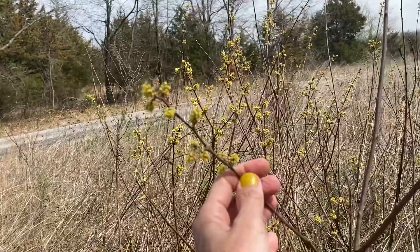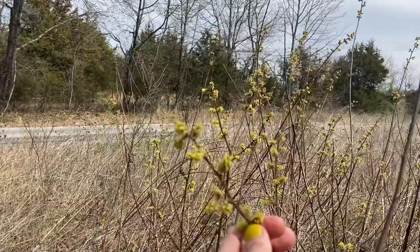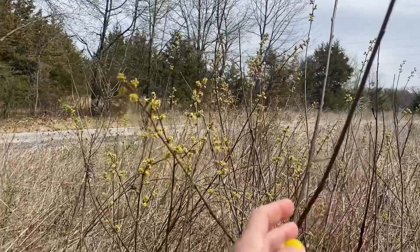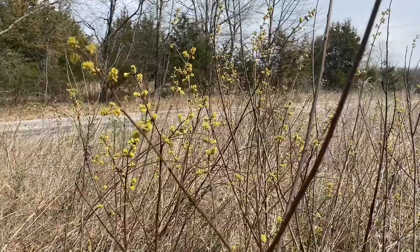These little flowers come out on the end of the stems before the leaves ever show up, which is very cool — so it's a food source for very early butterflies. It's a nice low-lying shrub or small tree, generally between two and five feet tall.